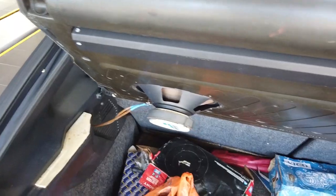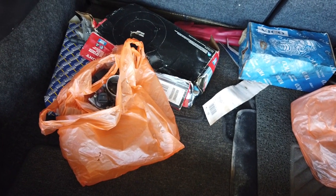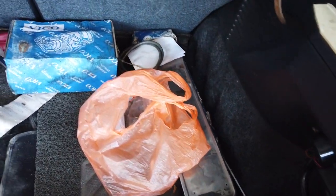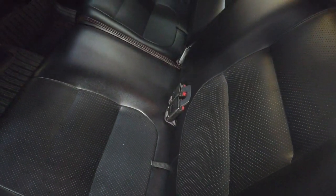We're going to inspect the car. The boot works — got some six-by-nine speakers at the back and some spares that came with the car. Making sure the strut stays up — yep, it stays up. It's still in very good condition. I think these seats have been re-wrapped before in PVC.